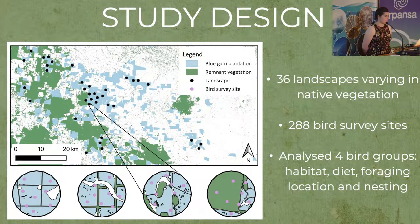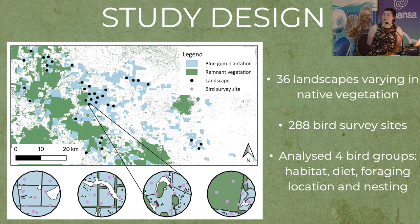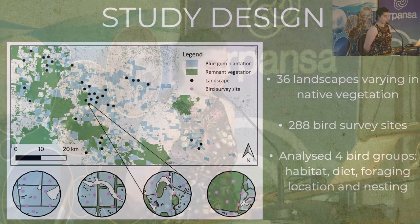The design of my study is shown here. You can see the scattered amounts of blue gum plantation and native vegetation. The black circles represent the 36 study landscapes where I observed birds, with the four circles at the bottom demonstrating the variation in native vegetation — from zero percent on the left all the way up to 72 percent. The purple circles represent the bird survey sites assessed over a two-year period. From all the data collected with my field volunteers, we analysed four bird groups: habitat preferences, variation in diet, foraging location, and nesting.